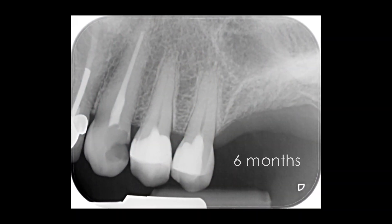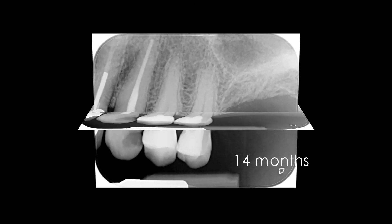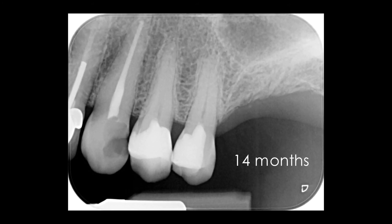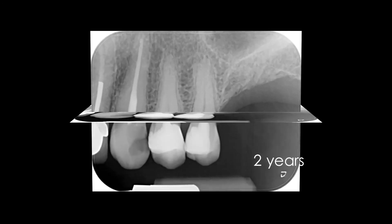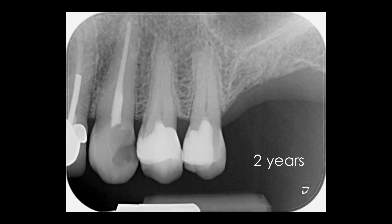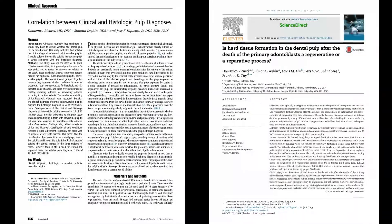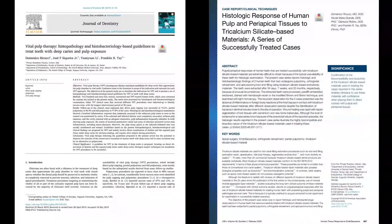Follow-up radiographs taken after 6 and 14 months show normal periapical conditions and absence of pathologic calcifications in the canals. The situation is stable after 2 years. The clinical treatments shown in this video are based on published scientific literature.